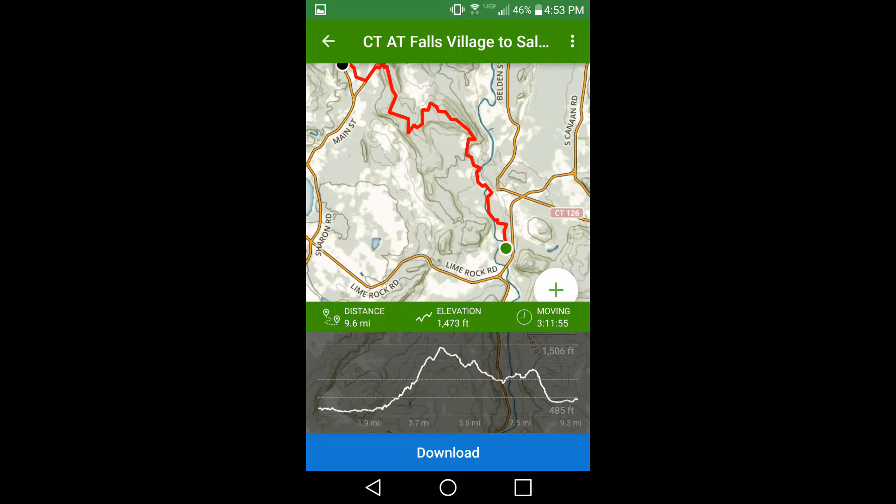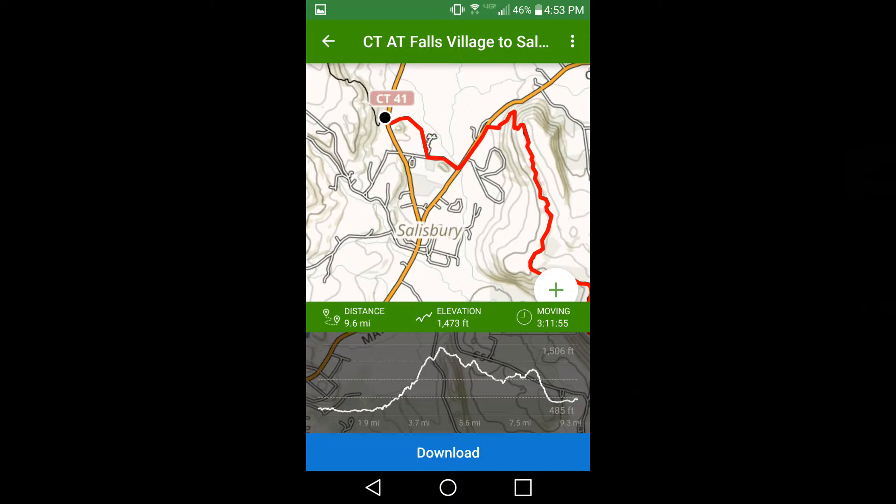It shows you where Cobble Road is and where the field is where you get back to Connecticut Route 41. Light Walker signing out — have a great day and thanks for coming along on this adventure with me.